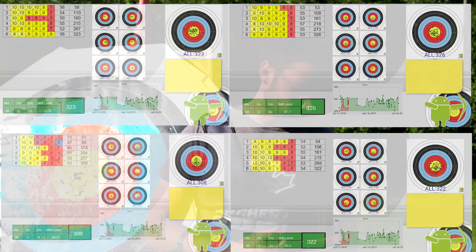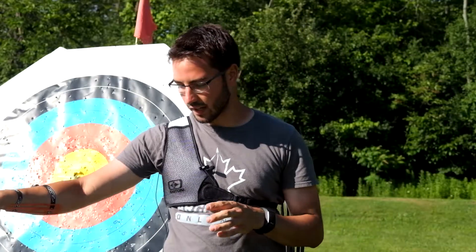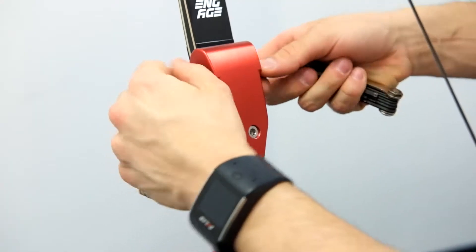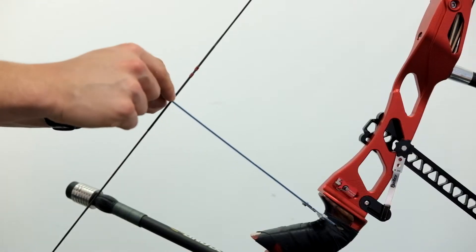The main two differences I found is that my equipment, just the way I have it set up, gives a bit more of a forgiving feel and a forgiving reaction. So if I were to have a rough shot, it would go into the 8 rather than the 7 or the 6, which I would get with the budget bow. But all in all, these two bows actually feel pretty good. I had less time to work with the budget bow, but I was able to get it tuned quite nicely and pop out some pretty good results with it.